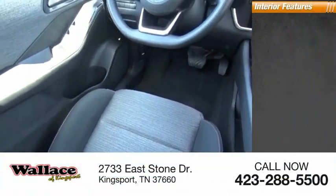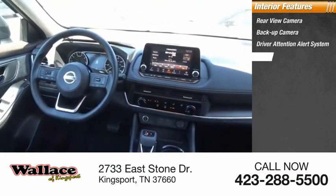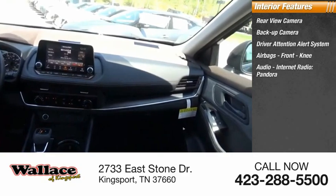Inside you'll find a rear-view camera, backup camera, driver attention alert system, airbags, front knee airbag, and audio with internet radio.